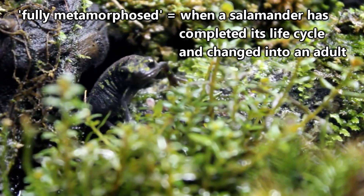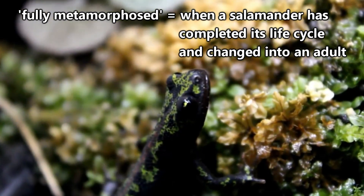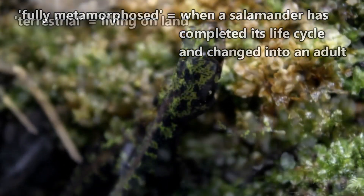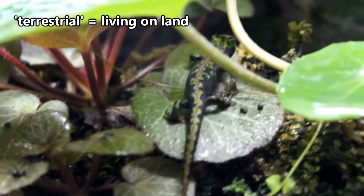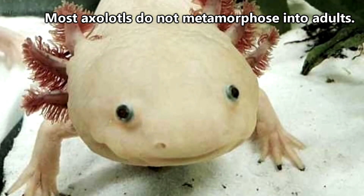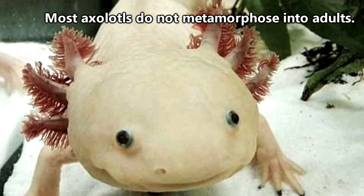Fully metamorphosed adults have lungs and breathe air, meaning the external gills are no longer needed. They'll also become terrestrial, so they don't need fins made for movement in water. Most axolotls, however, don't ever technically reach adulthood.